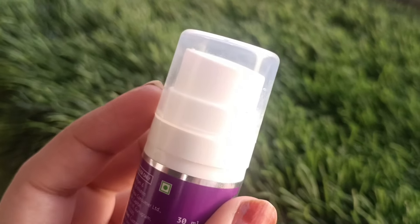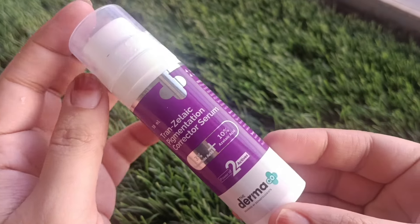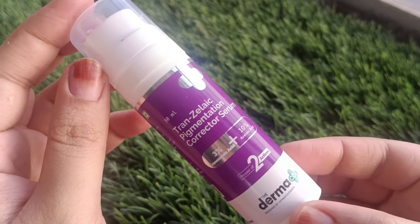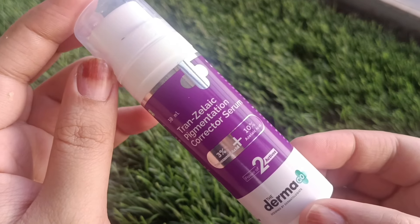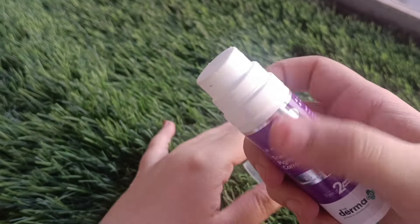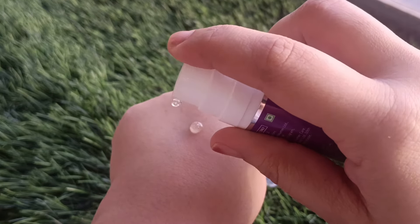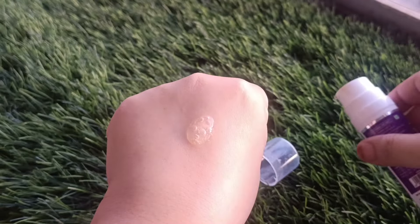It comes in a pump style, which is convenient to use. This product's shelf life is 24 months. You only need to take a little bit from the pump bottle, and it dispenses very easily.